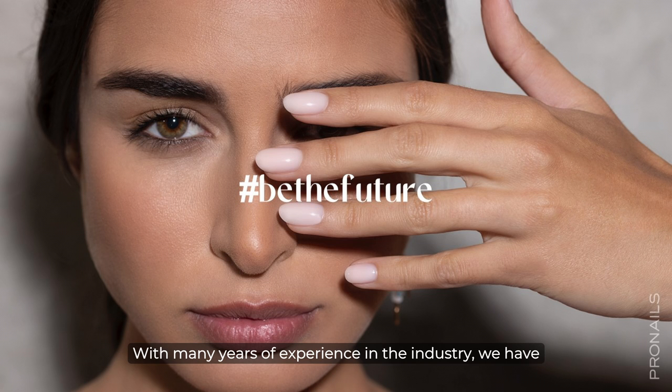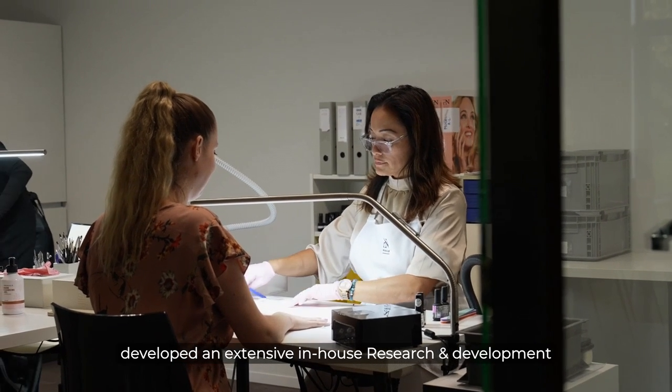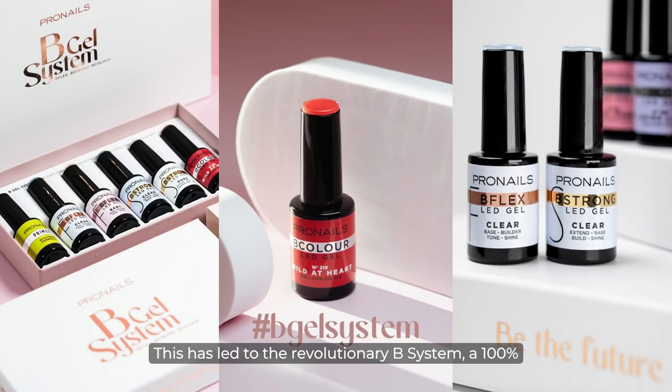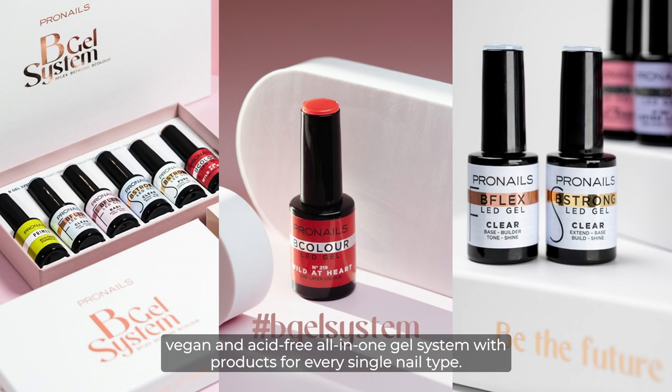With many years of experience in the industry, we have developed an extensive in-house research and development lab with rigorous testing of all our products on real-life models. This has led to the revolutionary B System — a 100% vegan and acid-free all-in-one gel system with products for every single nail type.